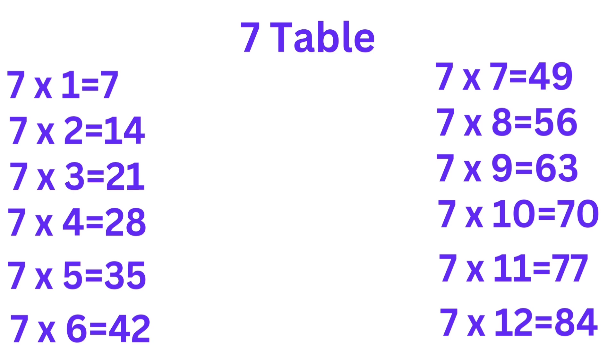7 2's are 14. 7 3's are 21. 7 4's are 28. 7 5's are 35. 7 6's are 42. 7 7's are 49. 7 8's are 56. 7 9's are 63.